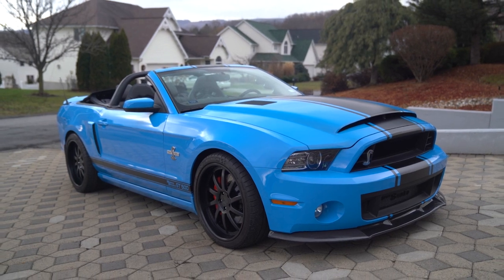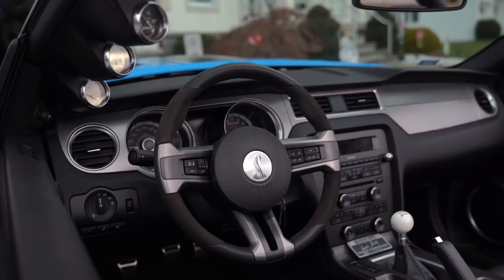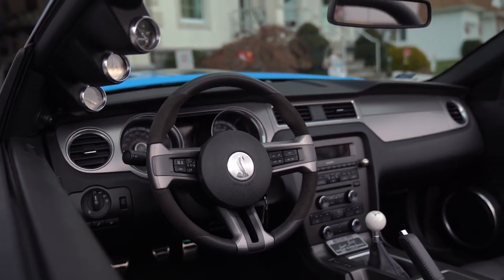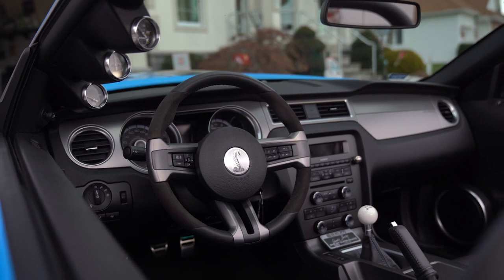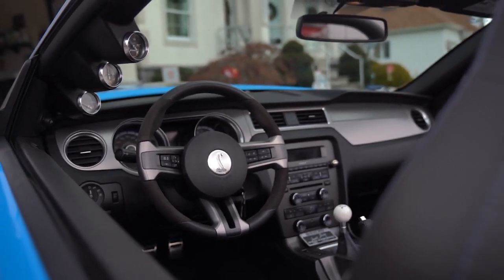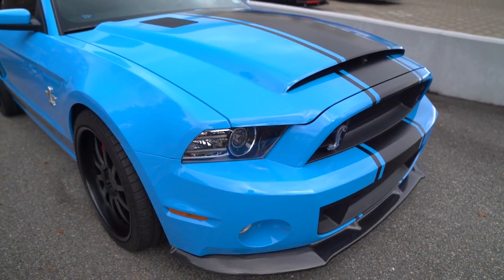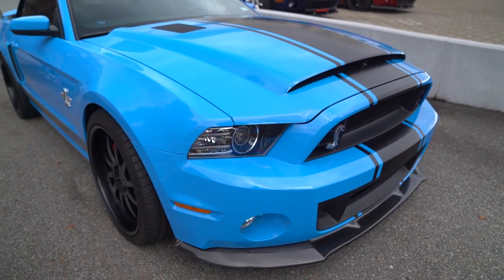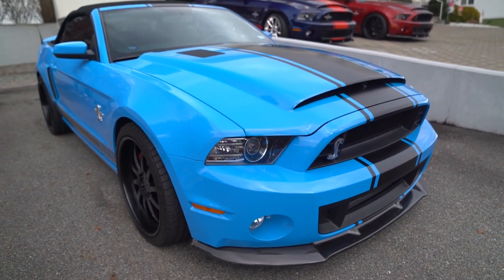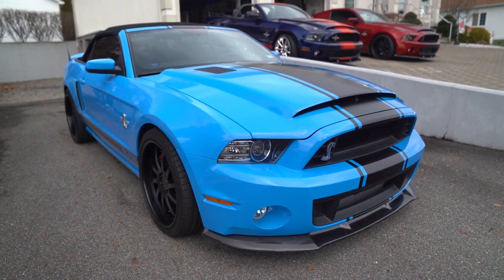The three-spoke multi-function steering wheel features a 220 mile-per-hour speedometer and a tachometer with the redline at 7,000 RPMs. Auto Meter gauges mounted to the driver's side A-pillar indicate supercharged boost, fuel pressure, and oil pressure, along with auxiliary gauges showing coolant temperature and fuel level. The odometer currently shows just under 7,000 miles, sitting at 6,900.